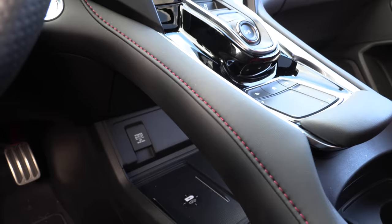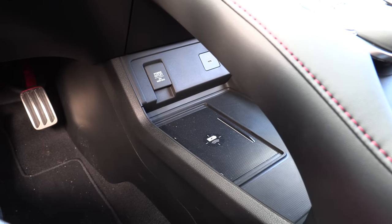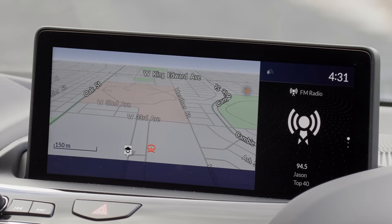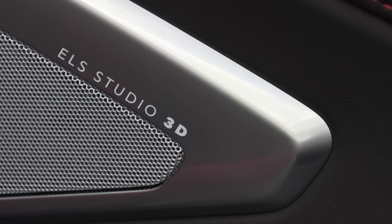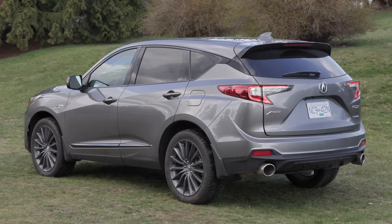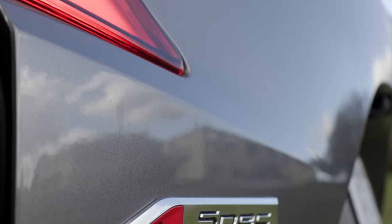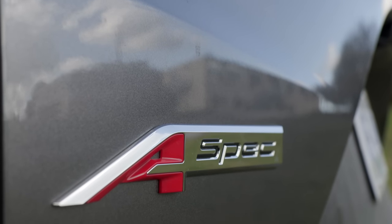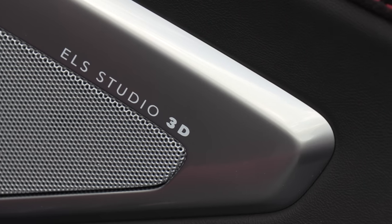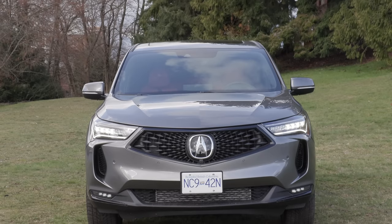New for 2022: a wireless charger underneath — definitely welcome — and wireless Apple CarPlay and Android Auto on all trims. The best value trim is the Tech Trim, which comes with a hands-free power liftgate, navigation, wireless charger, and the ELS Studio Premium Audio System. In the U.S., you get a leather interior on the Tech Trim, where in Canada we get leatherette. The A-spec trim gets power folding side mirrors, ventilated front seats, ELS Studio 3D Premium Audio System, and LED fog lights.